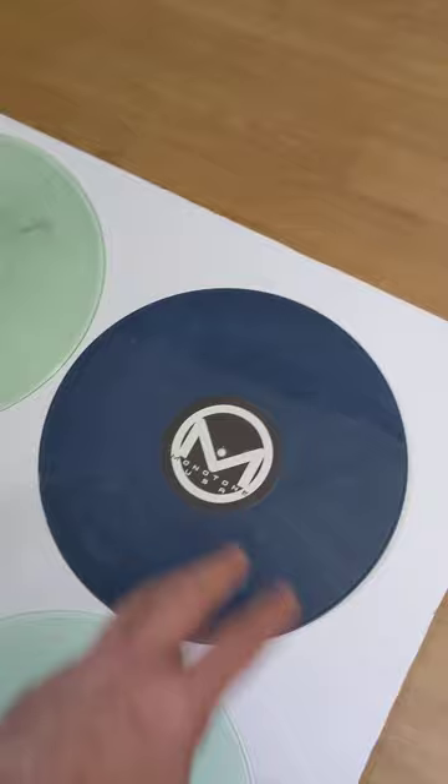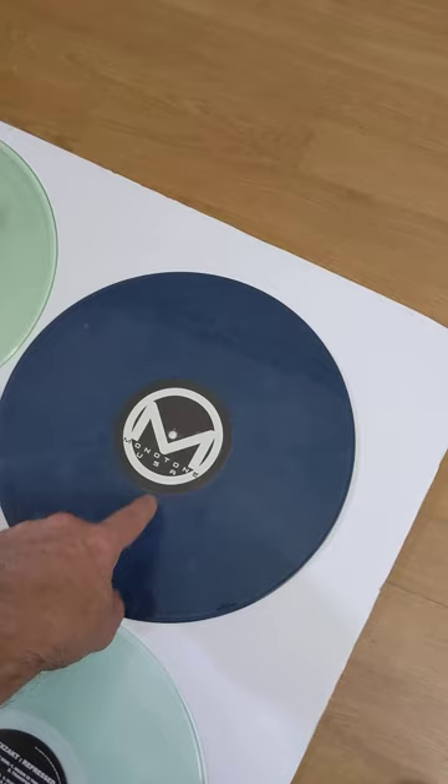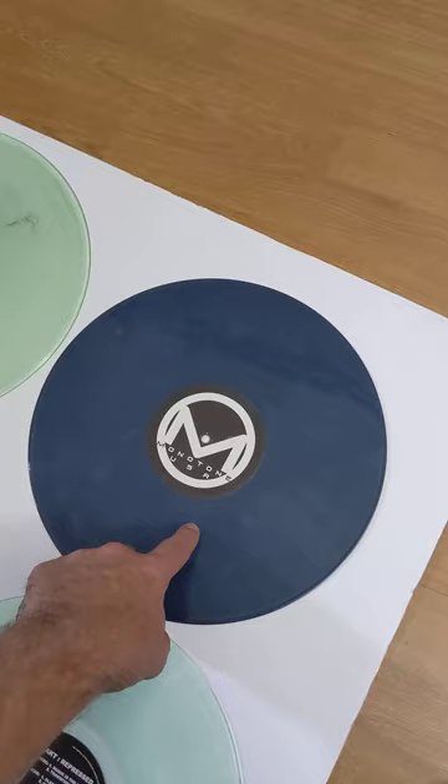I didn't order it, I didn't ask for it. Maybe it was a bonus, maybe they accidentally put it on there with a different color — I have no idea. But I am the only person that has one of the blue ones. I have one of the teal ones, and a friend of mine bought the other teal one.